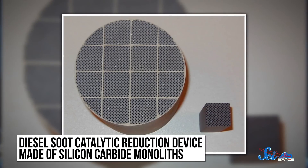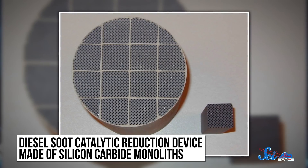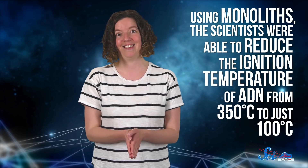And to do it, they turned to 3D printing. In this new study, they modeled and 3D printed a honeycomb structure called a monolith. It's basically a ceramic framework covered in a metal catalyst. Compared to the pellets, this complex structure has an incredibly high surface area, which massively increases the speed and efficiency of the reaction. Using monoliths, the scientists were able to reduce the ignition temperature of ADN from 350 degrees Celsius to just 100 degrees Celsius, which is amazing progress. Their next challenge is to get the reaction started at room temperature, but cold-starting green propellants are finally on the horizon.